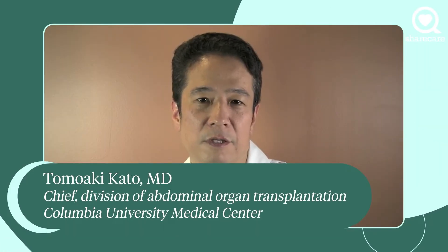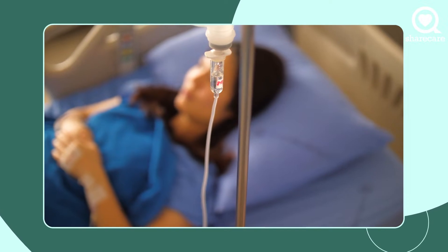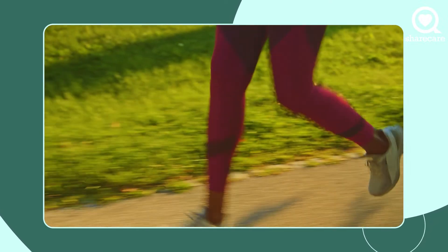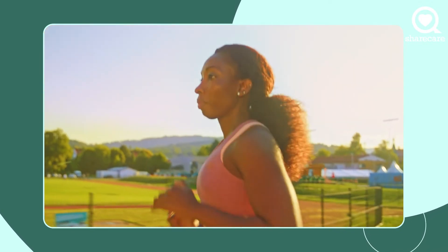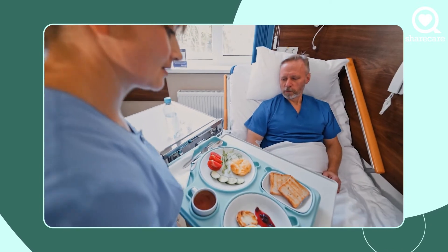Liver transplantation surgery recovery depends on how sick you are prior to transplant. If you are relatively in a stable condition going into liver transplant, the typical days in the hospital is between 7 and 10 days, and the wound healing time is about one month. One month is about the time we take out all the staples and stitches, but it's really not the real time for recovery.